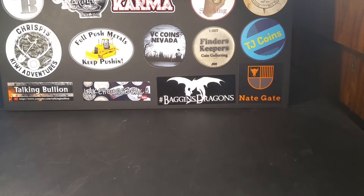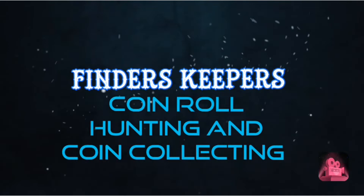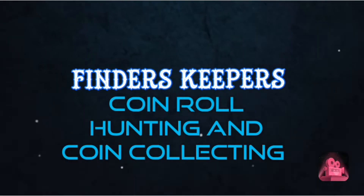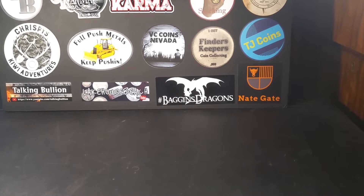It is time to show you guys my whole coin collection. Welcome back to Finders Keepers — today I'm going to show you my whole coin collection as of right now, so let's get into it.